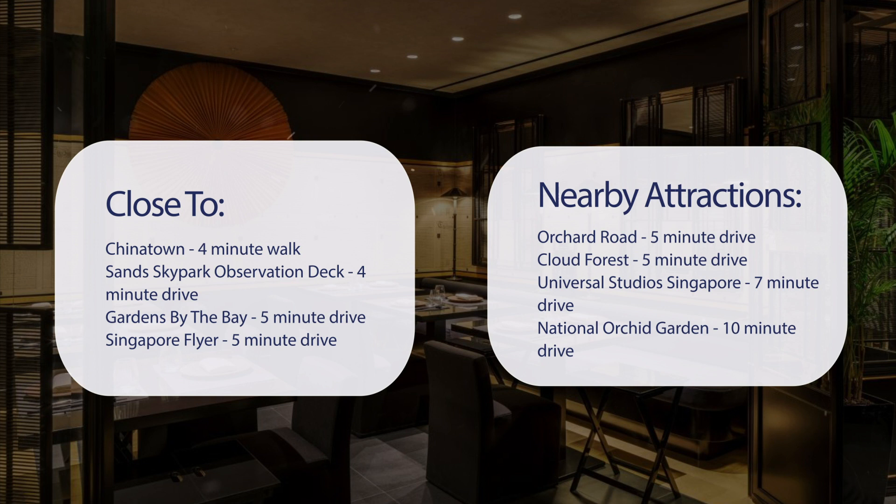Cloud Forest, 5-minute drive. Universal Studios Singapore, 7-minute drive. National Orchid Garden, 10-minute drive.